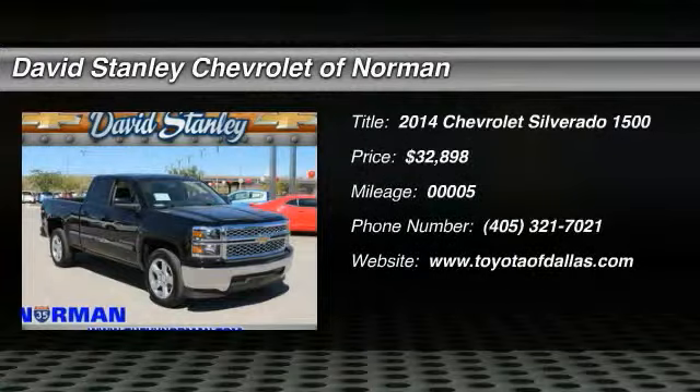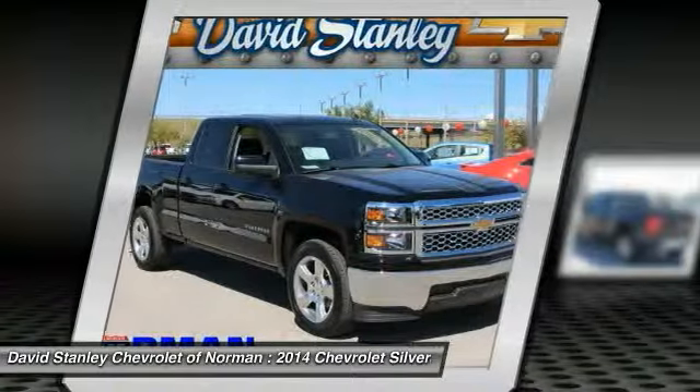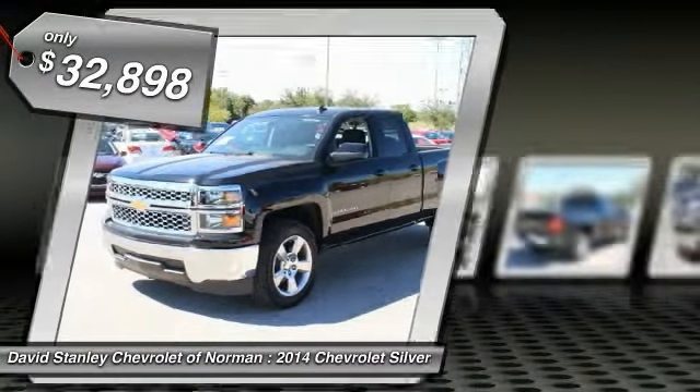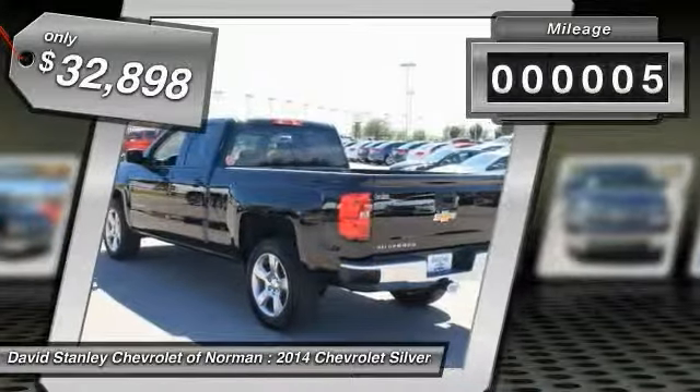The 2014 Silverado 1500. The Chevy Silverado 1500 has the lowest cost of ownership of any full-size pickup and is priced below $35,000. This vehicle has less than 100 miles.